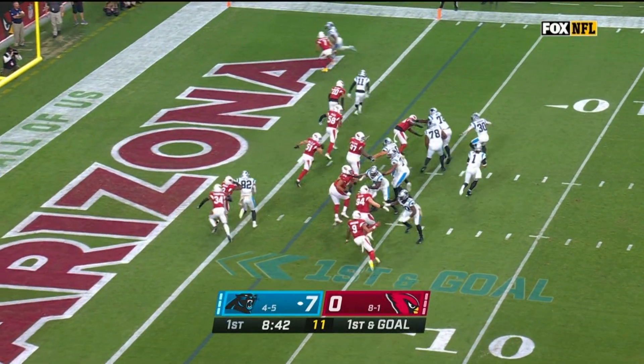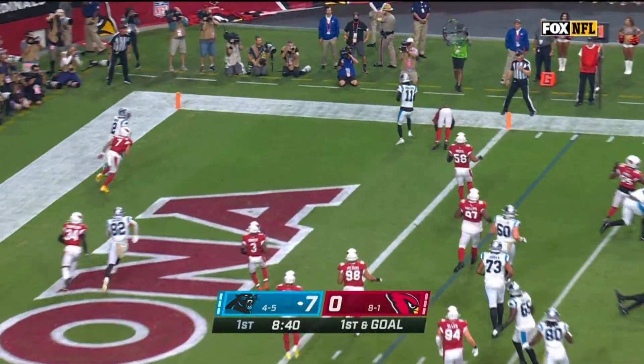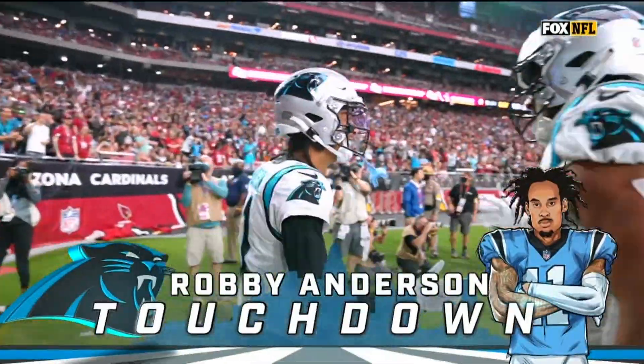From the Arizona 2, Newton throws to the end zone — touchdown, Robbie Anderson!